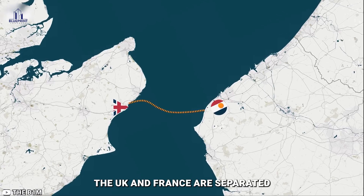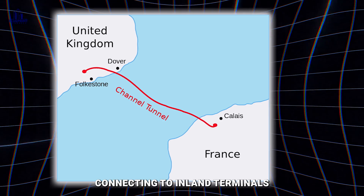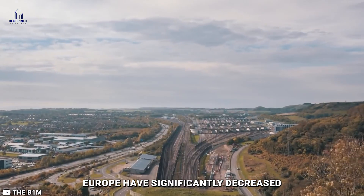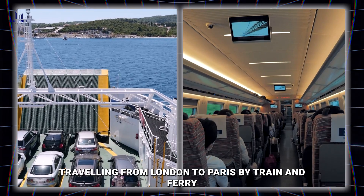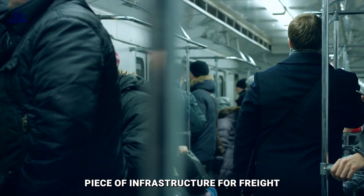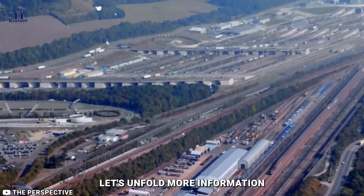At their closest point, the UK and France are separated by approximately 21 miles. Nonetheless, the three tunnels span 35 miles, connecting to inland terminals located in Folkestone and Calais. Travel times between the UK and mainland Europe have significantly decreased thanks to the Channel Tunnel. Before the tunnel, traveling from London to Paris by train and ferry took about six or seven hours. The same trip can now be completed by train in 2.5 hours. The tunnel is now a vital piece of infrastructure for freight, business, and tourism travel.